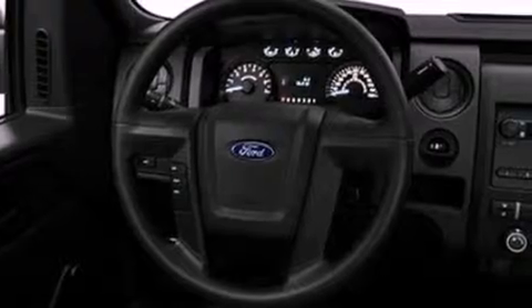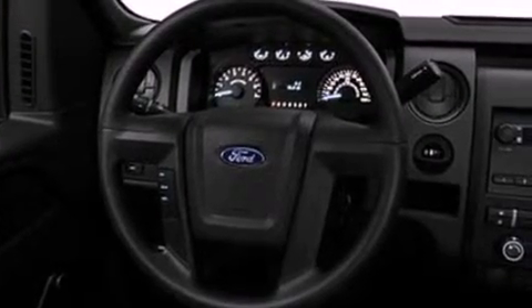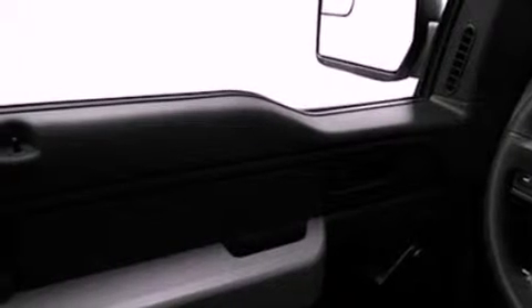Features include a double wishbone independent front suspension, a low tire pressure indicator, traction control and stability control systems, automatic locking wheel hubs, and 17-inch wheels.